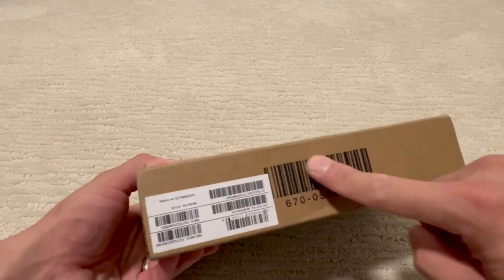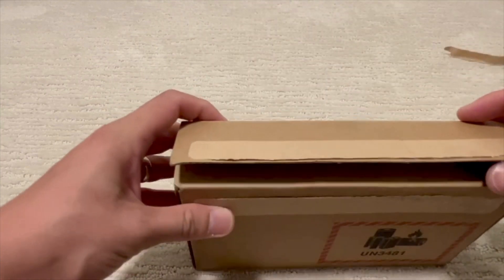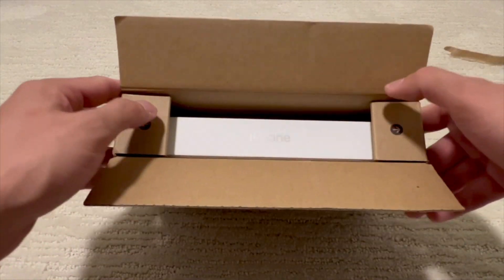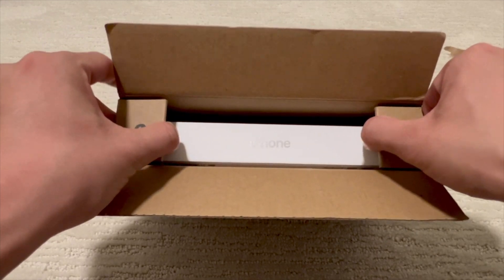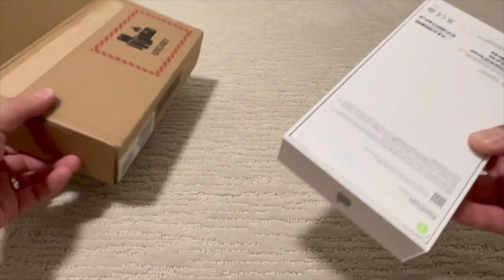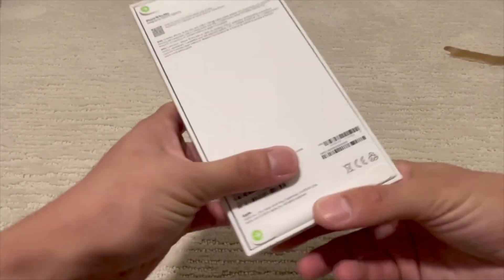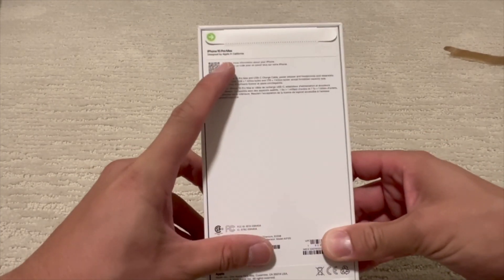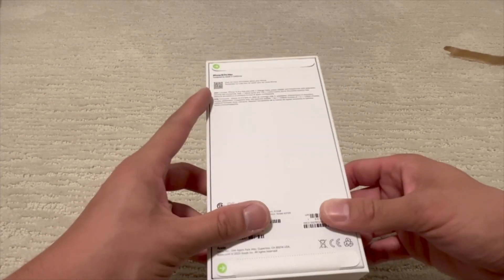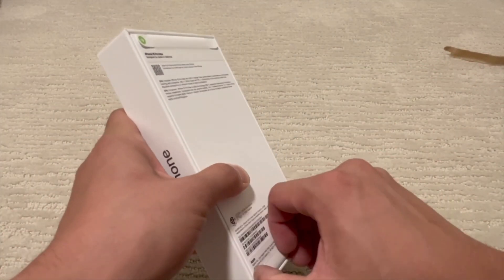The packaging has a pull tab — no more using my knife. Two arrows show you to pull up, and there it is. Here is the phone. Nothing else visible in the outer sleeve — and here it is: iPhone 15 Pro Max, designed by Apple in California, made in China. Everything's there, so let's get to it.